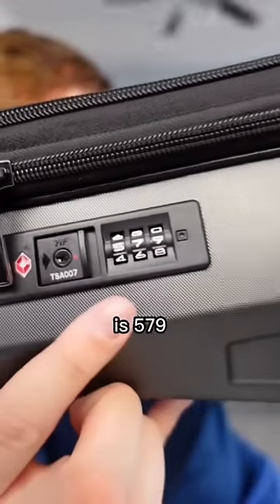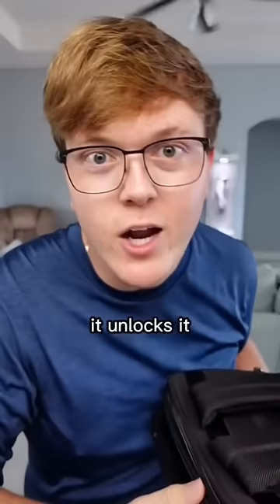So look, my passcode is 579, and watch this — it unlocks it with my passcode.